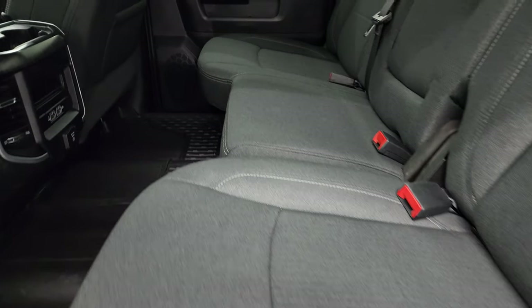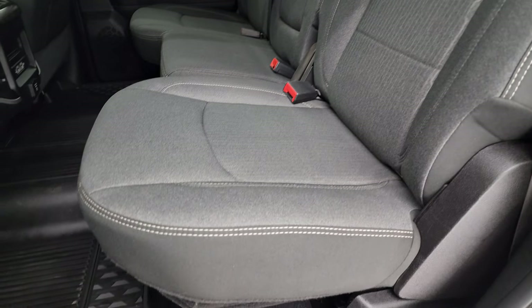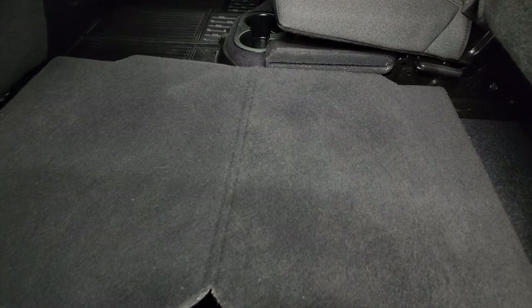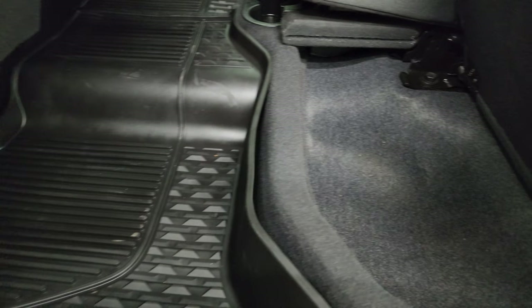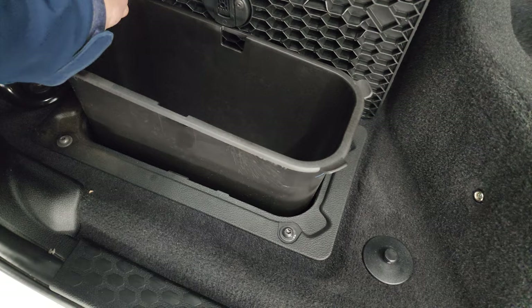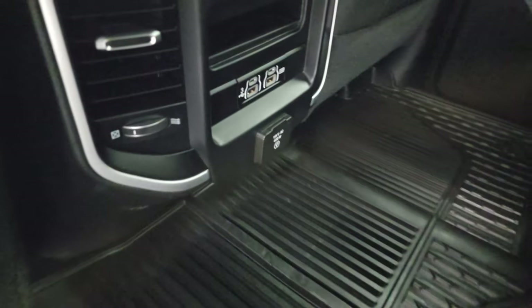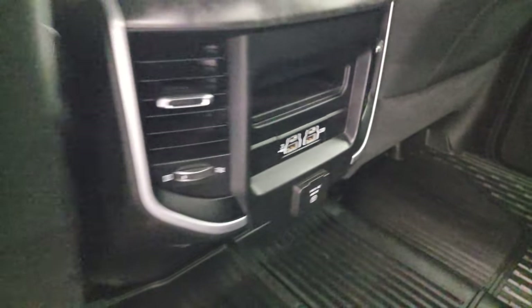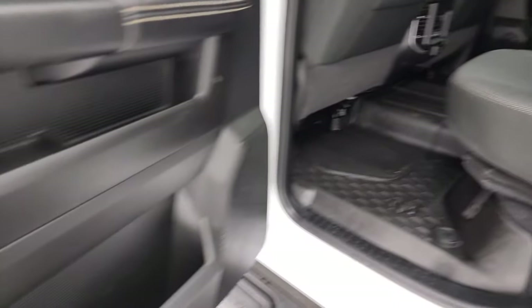Inside, the Bighorn Level B package gives you the dark charcoal and black cloth interior. You get the LATCH child safety system for car seats, and a power sliding rear window with built-in rear defrost. The rear seats fold up revealing a load floor — great for muddy boots, tools, or pets. There's in-floor storage underneath the all-weather floor mats. You can remove the bins for easy cleaning — put ice and drinks in there. Two USBs, two USB-Cs, and a 115-volt 400-watt plug-in. Side curtain airbags on the front seats. Child safety locks on the back doors, and the inside of the doors all look really good.